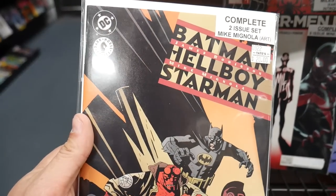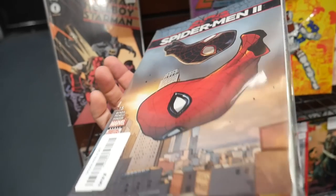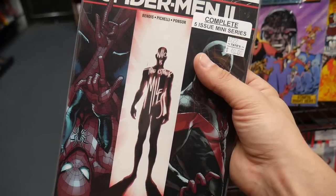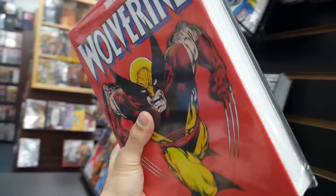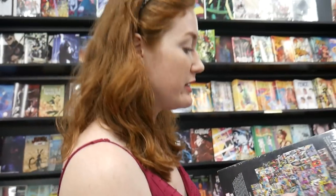Mike Mignola on Batman, Hellboy, and Starman for $20 bucks. Issues one through five for $40. They're not perfect but it's $40 — that's a nice little set. And what is this? It's huge — feel how heavy that is, that thing is like 20 pounds. Get a workout reading that.